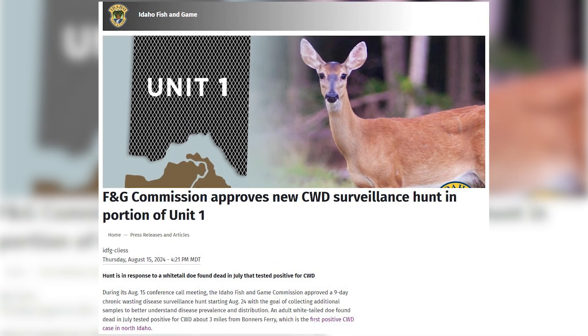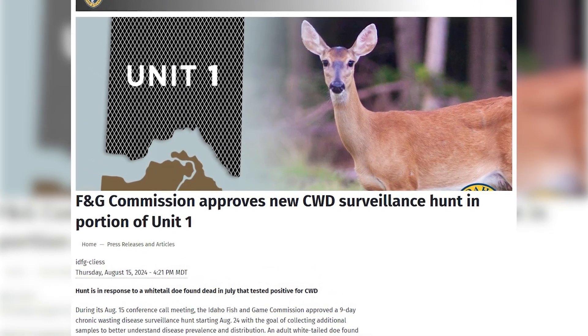Following news of the first detection of chronic wasting disease in the Panhandle region, the Idaho Fish and Game Commission met and approved a nine-day surveillance hunt in a portion of Unit 1.